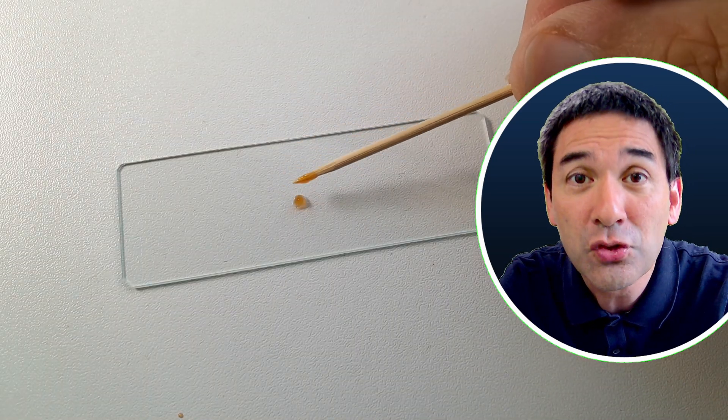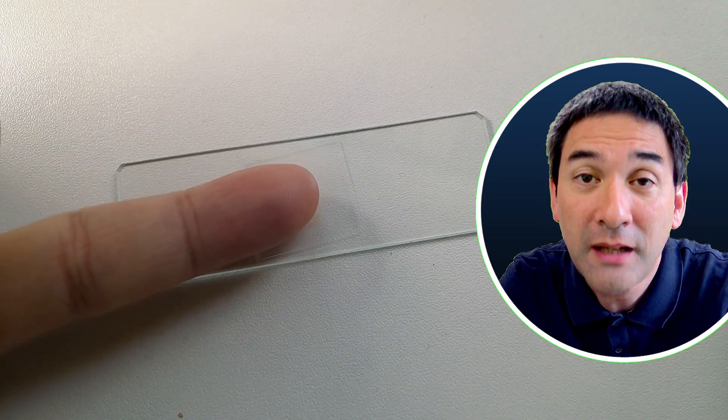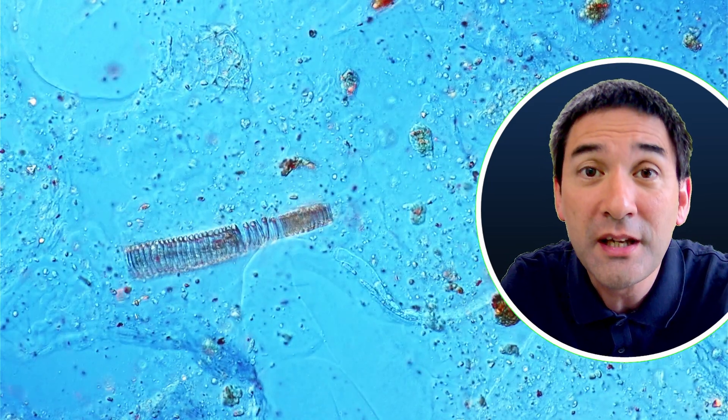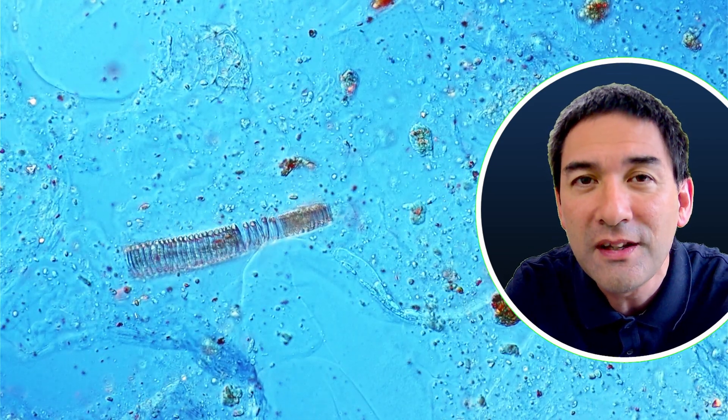Let's put some ketchup under the microscope first to find out why it is important to keep ketchup cool after it has been opened. Under the microscope, we see a lot of unidentified structures, but if you look very closely, there are a couple of very familiar things here.